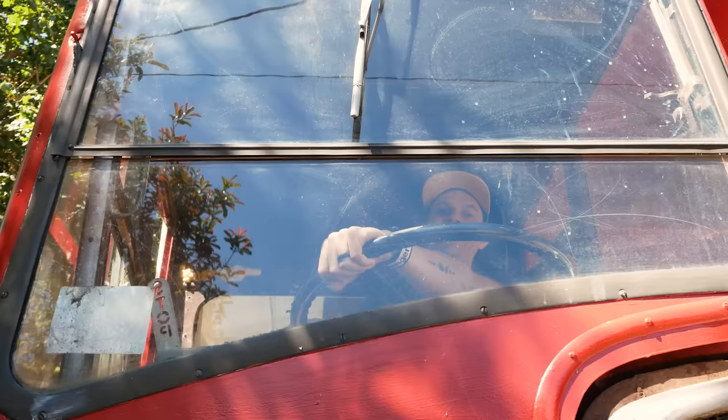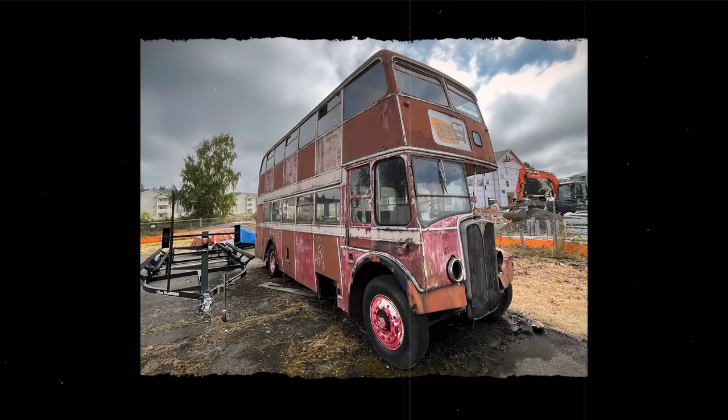I found the double-decker bus on Craigslist for eight thousand dollars. When I got the bus it was 70 years old, pretty beat up, covered in dust.